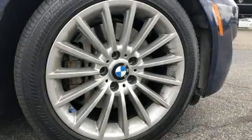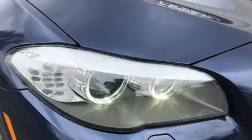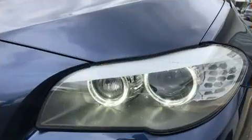Get excited about the 2011 BMW 535i xDrive. Smooth gear shifts are achieved thanks to the refined six-cylinder engine. And for added security, dynamic stability control supplements the drivetrain. All-wheel drive provides for safe passage regardless of road or weather conditions.